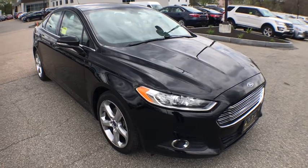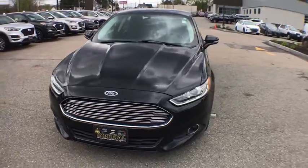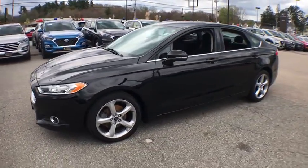Come test drive the 2016 Ford Fusion. You can have both impressive power and great economy in a Fusion. This vehicle has less than 70,000 miles.